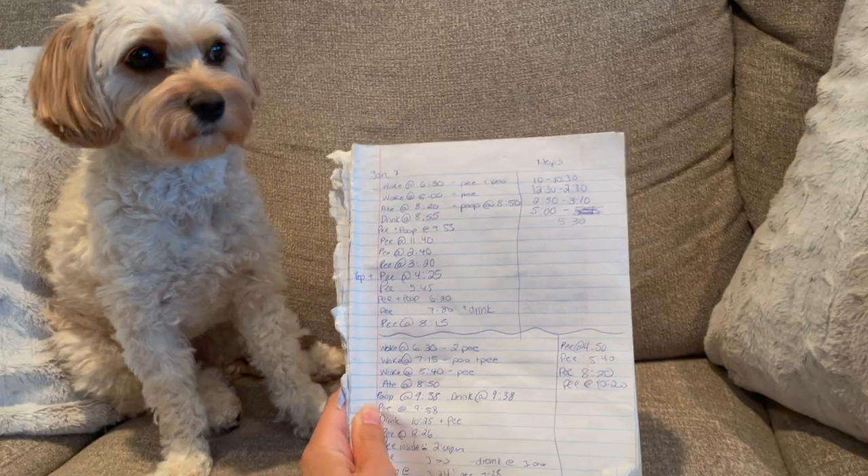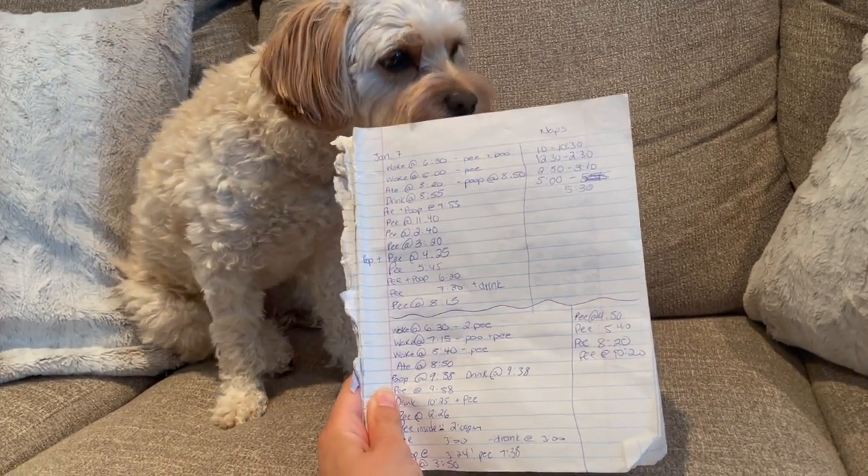I was recently cleaning up my room and I found quite a few things of Sophie's from when she was just a puppy, and one of those things was this — her potty journal. I know it sounds kind of weird, a potty journal, but let me tell you why this thing literally saved me when it came to potty training. This is what really worked for Sophie and I — her potty book.